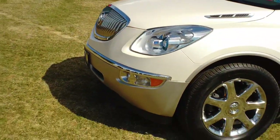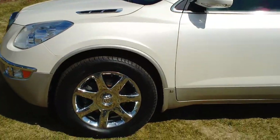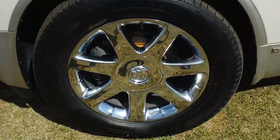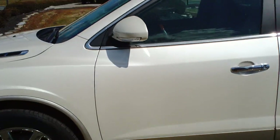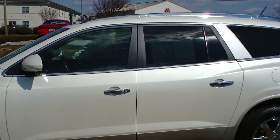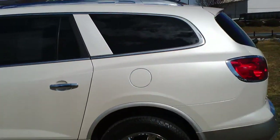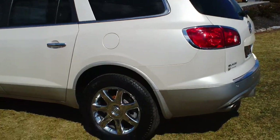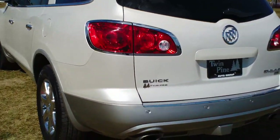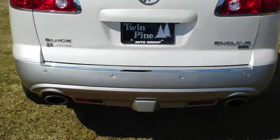The exterior on this one has the white diamond tri-coat and it's equipped with 19-inch alloy wheels. The Enclave is similar to the Traverse and the GMC Acadia, but Buick says its main competitors are more in the luxury SUV segment, like the Acura MDX and the Volvo XC90.